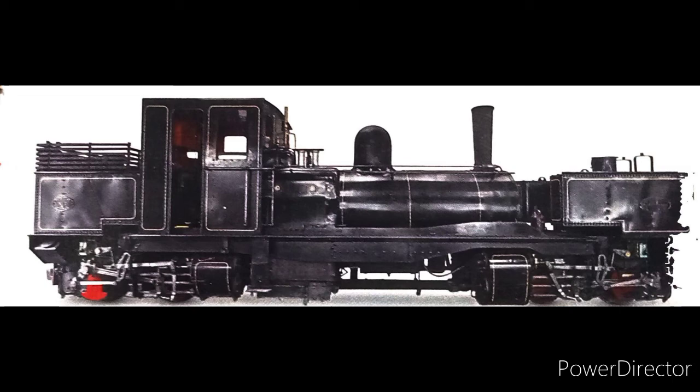It ran on the two-foot gauge northeast Dundas tramway. This historic locomotive was returned to Britain in 1947 and now hauls trains on the Welsh Highland Railway.